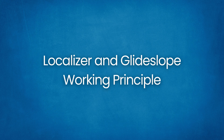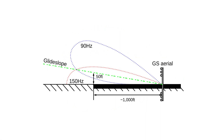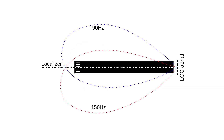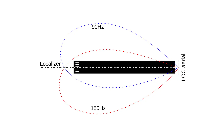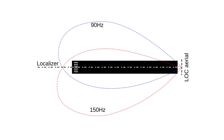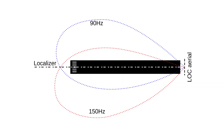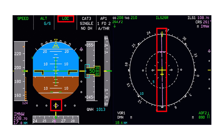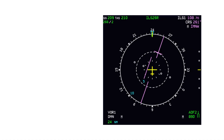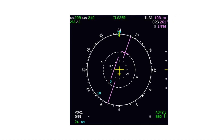Localizer and Glide Slope Working Principle. ILS relies on two independent antennas: the localizer for lateral alignment and the glide slope for vertical descent. The localizer is located at the end of the runway and transmits two narrow VHF beams — one modulated at 90 Hz projected slightly to the right of runway centerline, and another modulated at 150 Hz projected slightly to the left. Where those beams overlap defines the runway centerline. In the cockpit, the course deviation indicator shows the needle centered if the aircraft is on the localizer. If the needle deflects, the pilot flies toward the needle to recapture centerline, providing precise azimuth guidance even from many miles out.